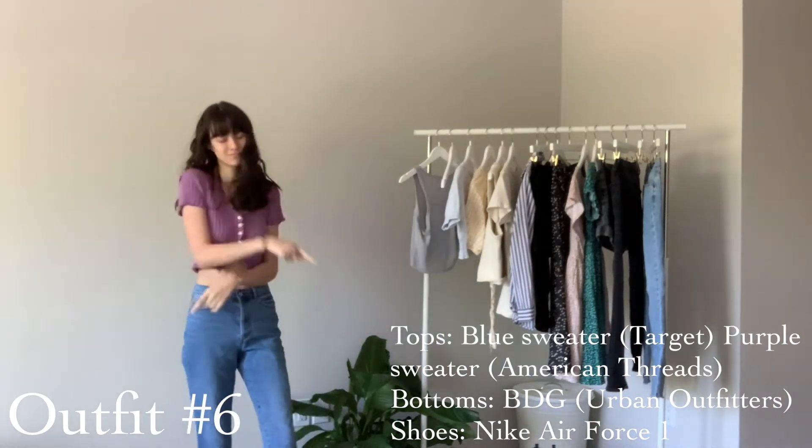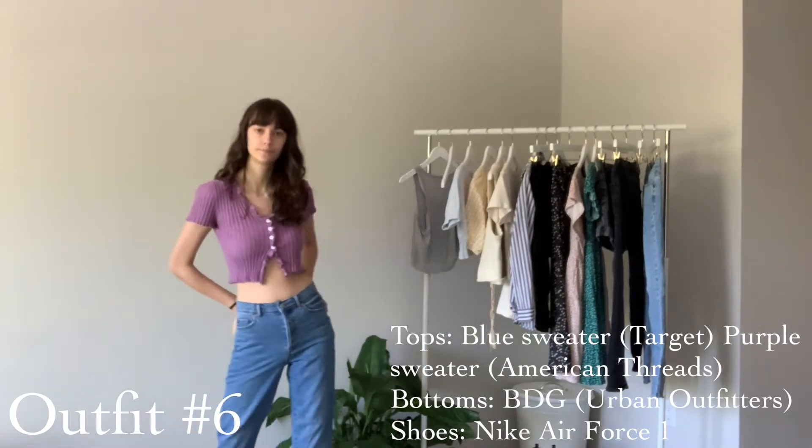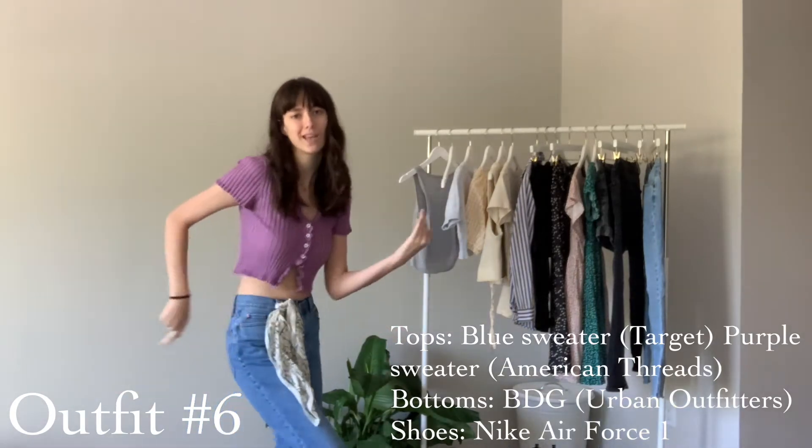This is just another example of the short-sleeve sweater slash cardigan situation, but I threw on this scarf just to add a little interest to the outfit.